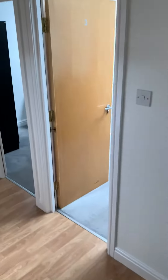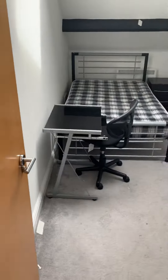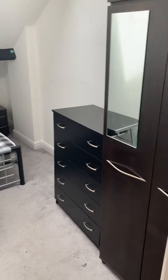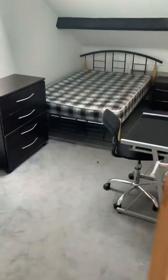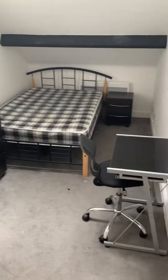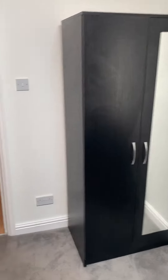This is a viewing of apartment 301 Chancery House. Just to show you the bedrooms — we have a double bedroom there. This is your door, so everything you can see is included. This is the third bedroom.